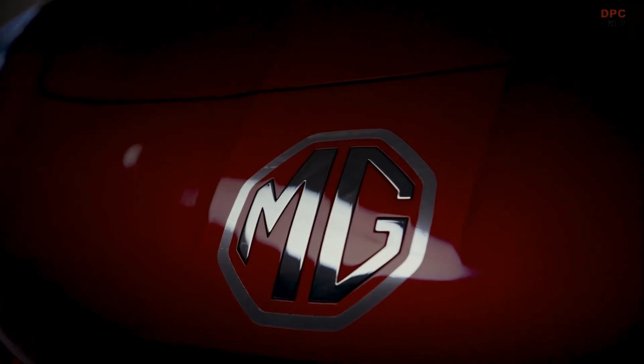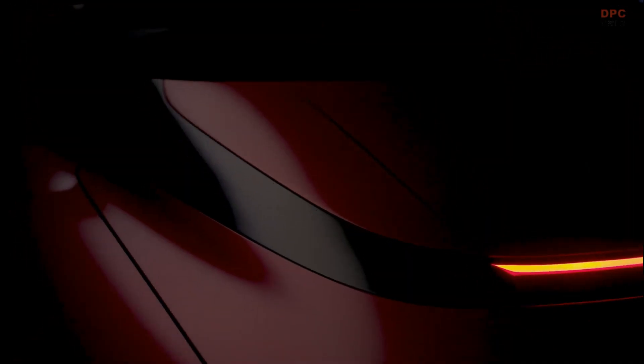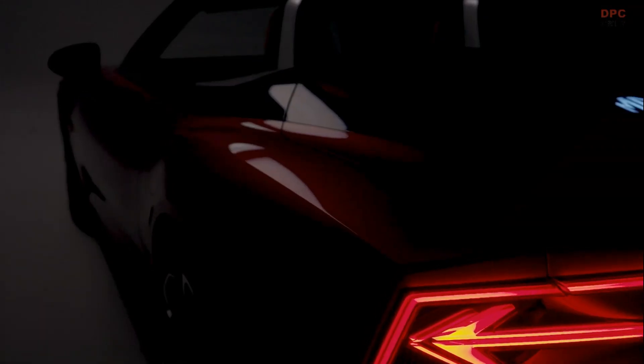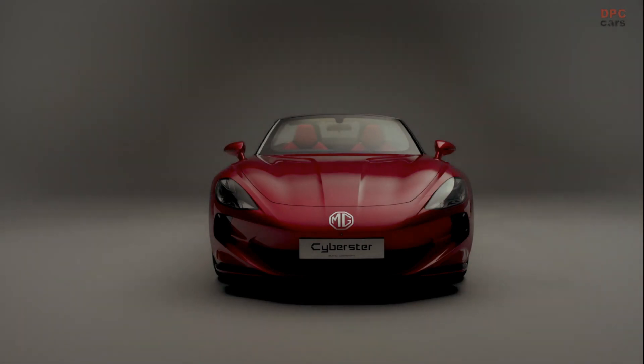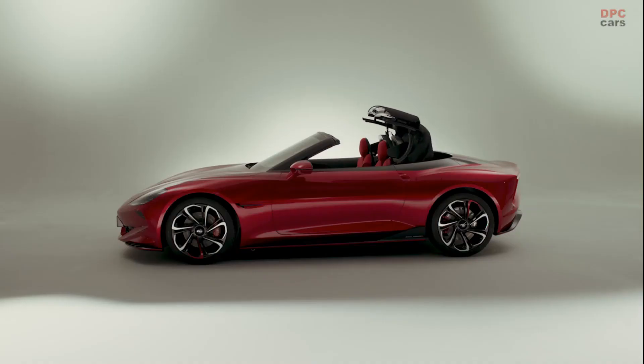This car is really important for MG's new chapter — it's a statement of intent. The brand is growing year on year and is one of the fastest growing brands in the world at the moment. What better time than the start of our 100th anniversary year to be launching a brand new high performance two-seater electric sports car. It's got a huge journey ahead of it. This car will help to put some more gravity on the brand, grab headlines, and draw people to what MG are doing and what we're going to be doing in the future.